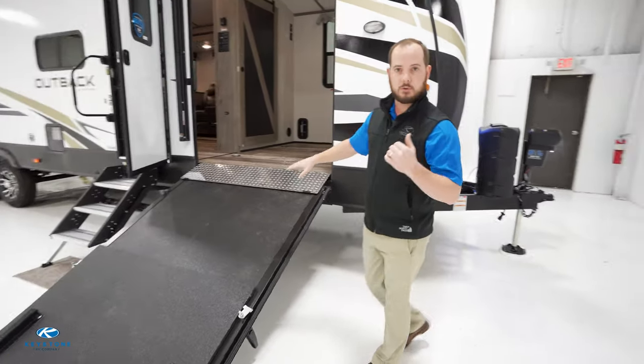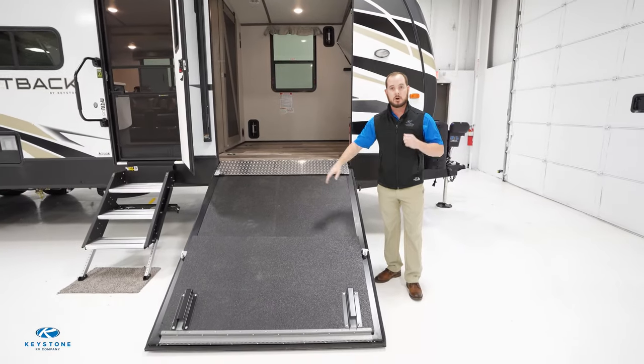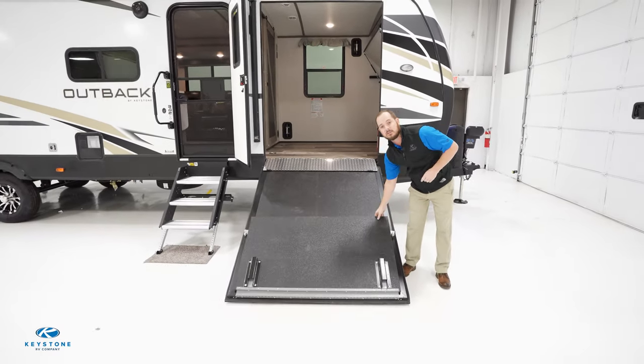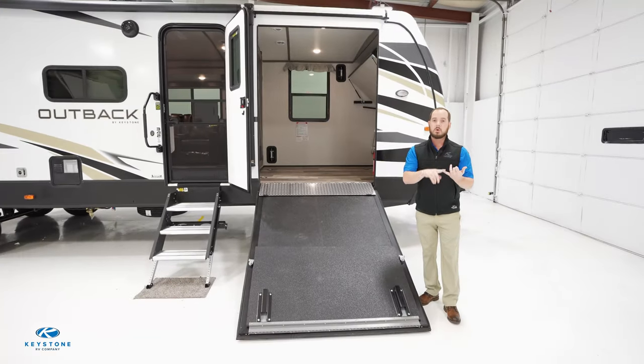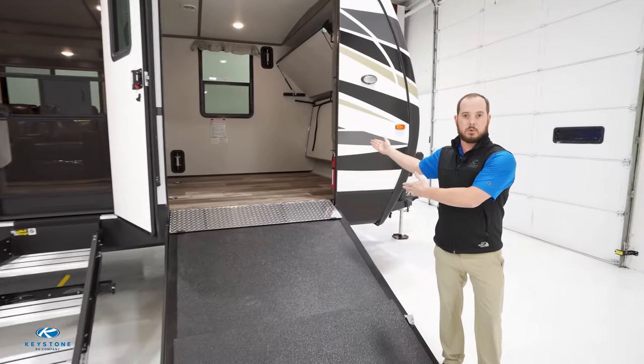One of the key features of the new 342CG is our ramp door. We have a 56-inch wide ramp door and we also added the ramp extension standard. That really takes the grade out of the ramp angle, which allows wheelchairs to get up much easier — but also motorcycles, four-wheelers, and loading cargo in there as well.